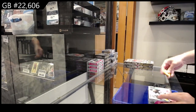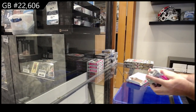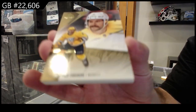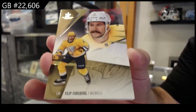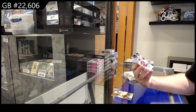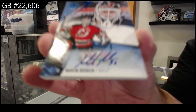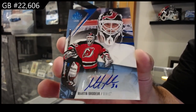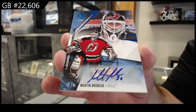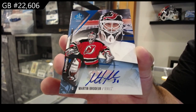Starting off box number 22,606, we've got the 2023-24 SP Game Used. The 2023-24 ice boxes will be the giveaway — we've got number 212 Forsberg, so three ice boxes plus an extra ice box, technically four. That is a monster start — a legend autograph for the Devils, Marty Brodeur. When the second card of the night is a Martin Brodeur autograph, I feel like it's gonna be good.